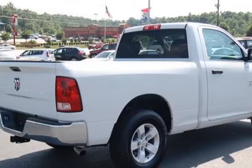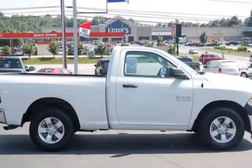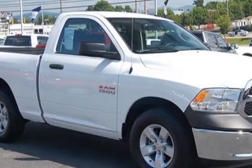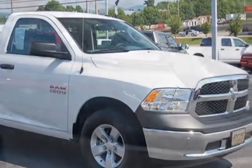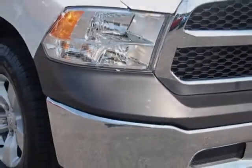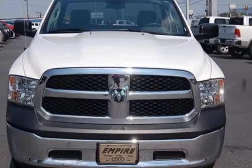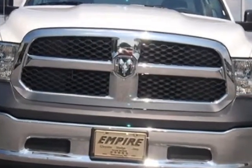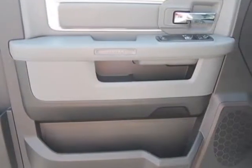Additional options for this vehicle include the 23B Tradesman Customer Preferred Order Selection Package, Exterior Appearance Group, Power and Remote Entry Group, Popular Equipment Group, 6-speed automatic transmission, 4.7L Flex Fuel Engine, Federal Emissions, Bright White exterior, Remote CD Player, Black Diesel Gray Interior, and Cloth 40-20-40 Bench Seat.